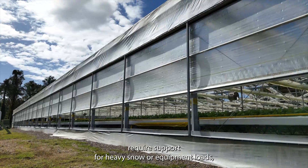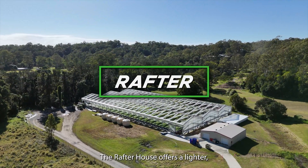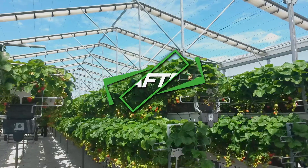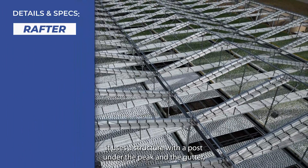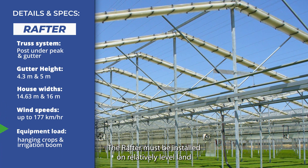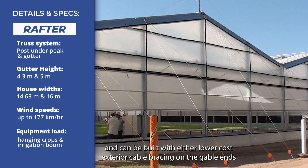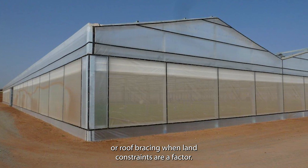For growers who don't require support for heavy snow or equipment loads, the Rafter House offers a lighter, more economical structure without sacrificing durability. Optimized for mild or hot climates, it uses a structure with a post under the peak and the gutter. The Rafter must be installed on relatively level land and can be built with either lower cost exterior cable bracing on the gable ends or roof bracing when land constraints are a factor.